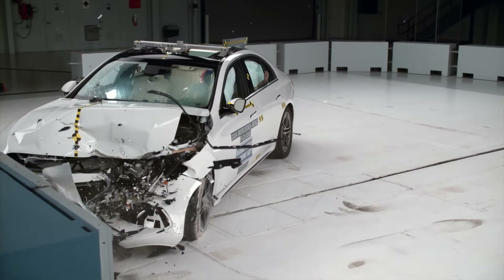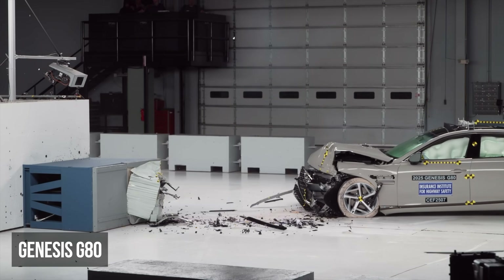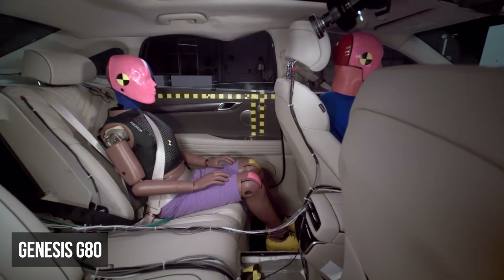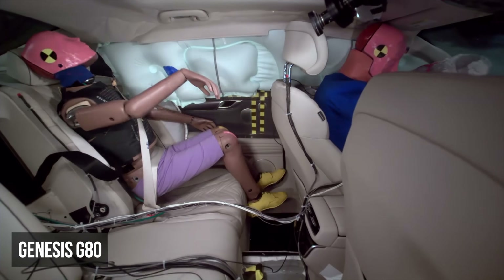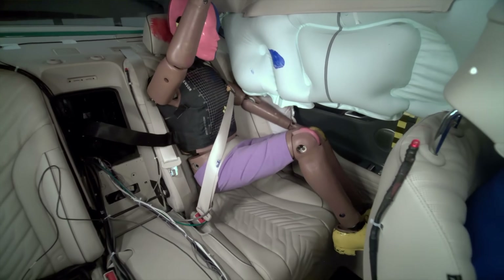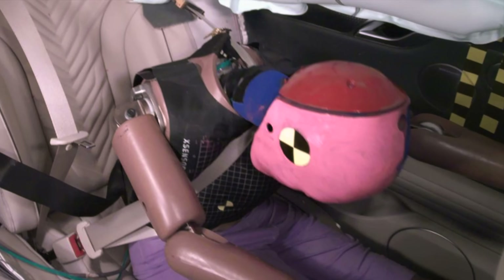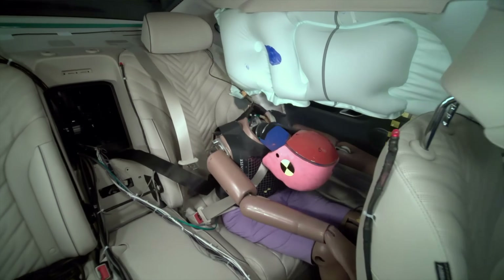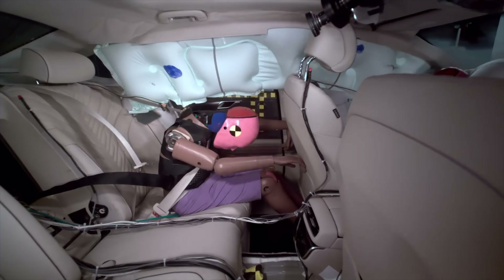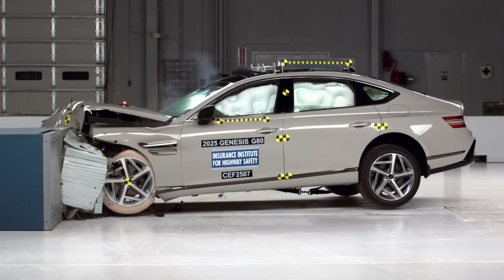Despite their higher price tag, there are three underperforming luxury sedans. In the moderate overlap test, the Genesis G80's dummy in the rear seat registered a moderate risk of head and neck injuries. However, the primary failure was in the restraint system's kinematics. During the impact, the rear dummy's shoulder belt slid upwards toward the neck, compromising its ability to effectively restrain the occupant. Additionally, the dummy's head moved toward the front seat back, heightening the risk of head injuries in a real-world collision.